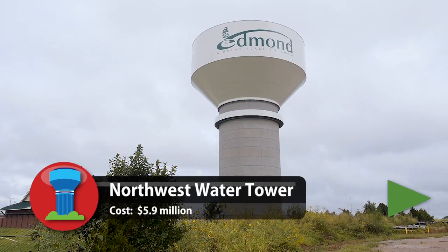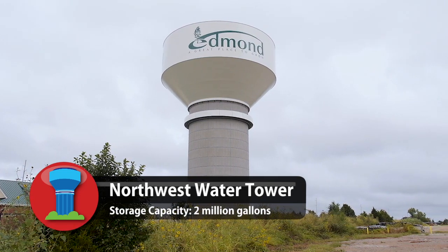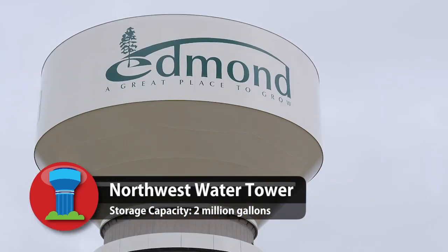Another completed project is a Northwest Water Tower at Coffee Creek and Broadway. The 2 million gallon tower has improved water pressure consistency for area residents and has enhanced the water system as a whole.